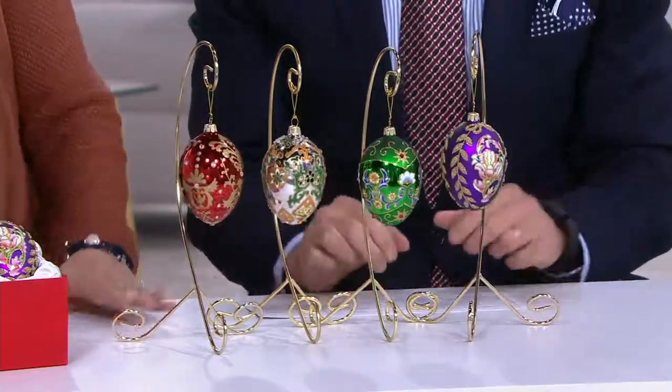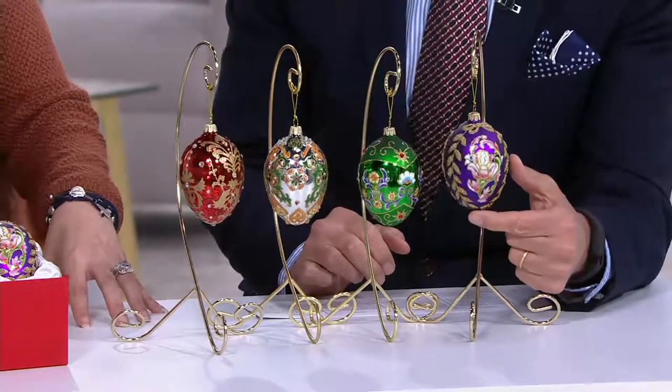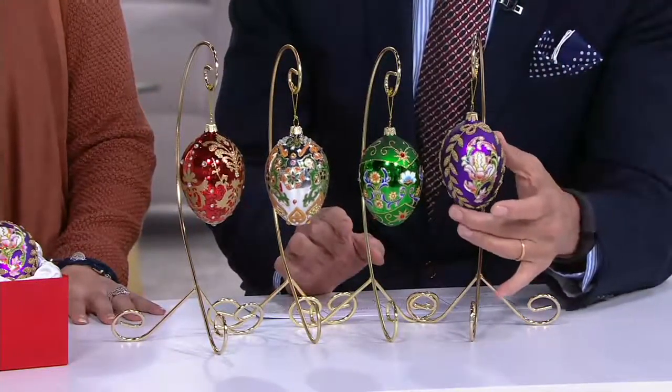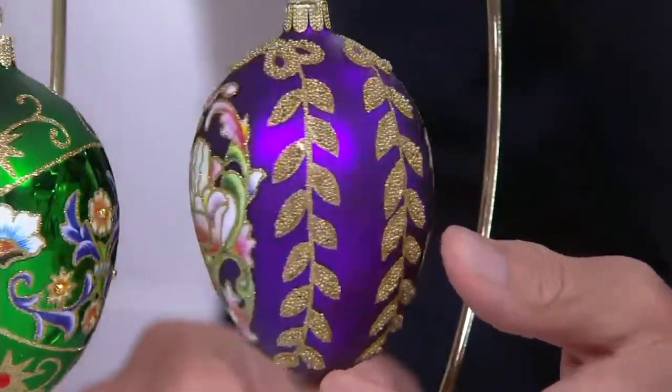We'll bring some out next year. That's a great idea to display them around anytime. Maybe somebody doesn't have a tree up, and you could leave them out year-round. I hear from a lot of our ladies that they don't want to put them away. They're so beautiful. Ladies, if you like the idea of the stands, go to David Dangle, QVC, or Jackie Gonzalez, QVC — let us know what you think. We'll pass it on to the buyers.